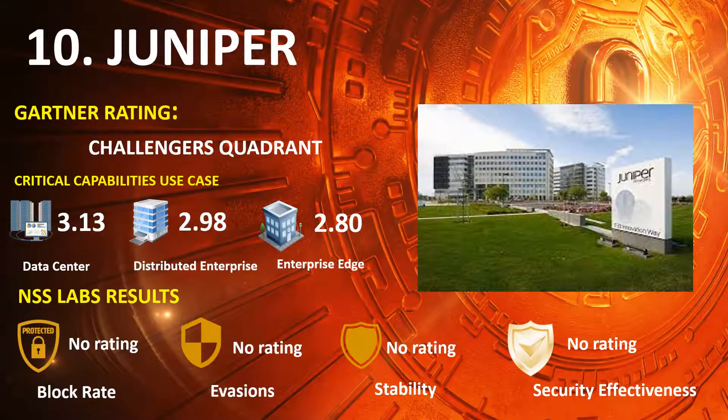Ranked 10th is Juniper, in the 2020 Gartner NGFW Challengers Quadrant, with Gartner Capabilities Use Case scores of Data Center 3.13, Distributed Enterprise 2.98, and Enterprise Edge 2.80.